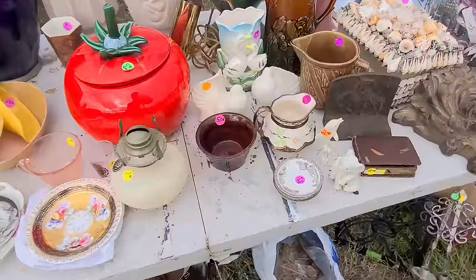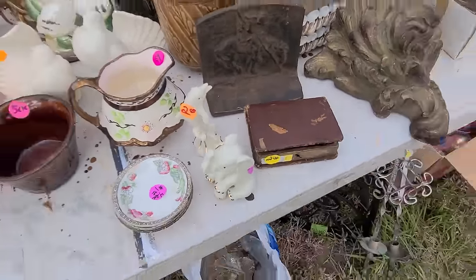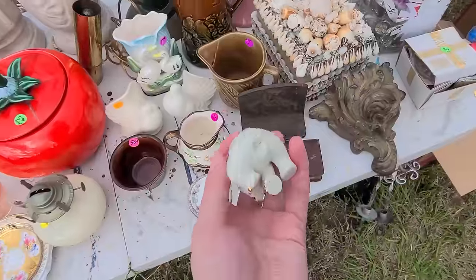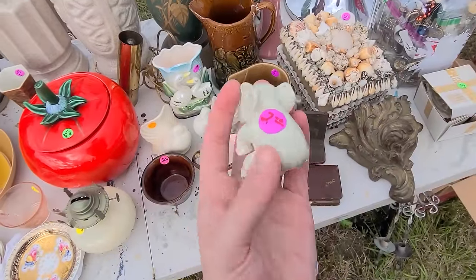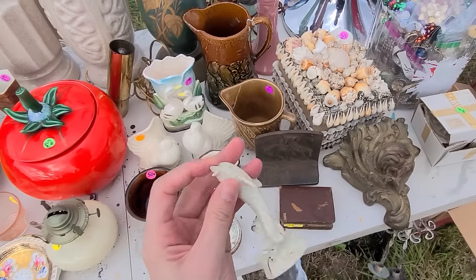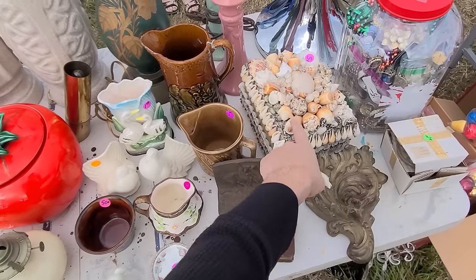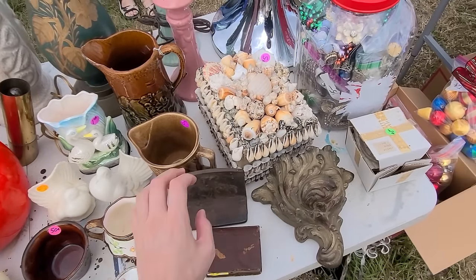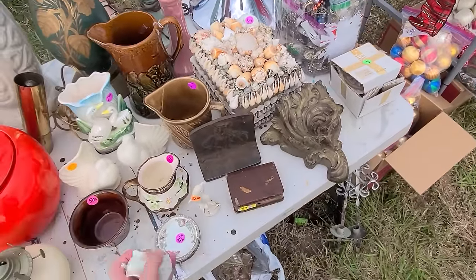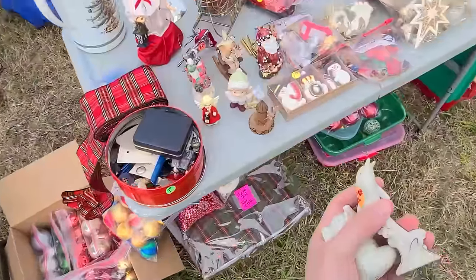Oh, I love these little Lenox figurines — there's a dolphin and an elephant, two dollars each. I'm always drawn to these little guys. Let me check them over — the elephant looks good, the dolphin also looks good. I think I'll get both. And look at this cool box — somebody glued all kinds of things on there. I'll get both of the Lenox pieces; those are going to do well.